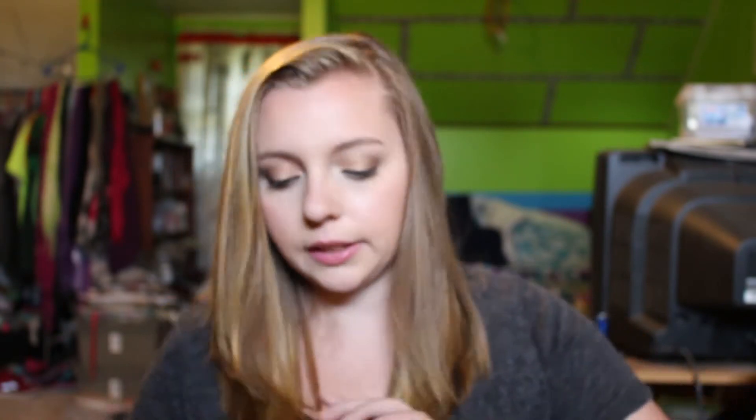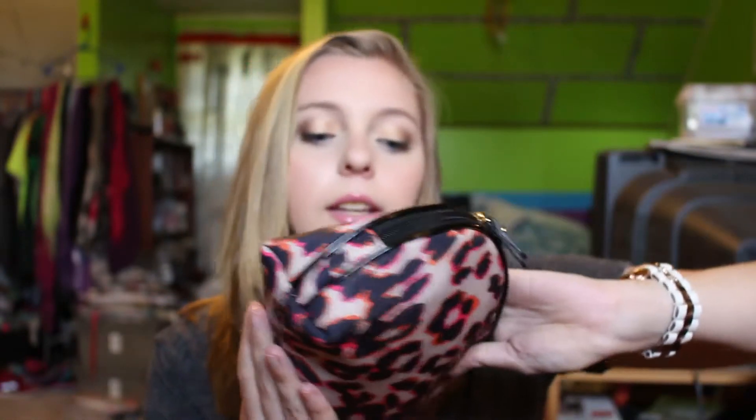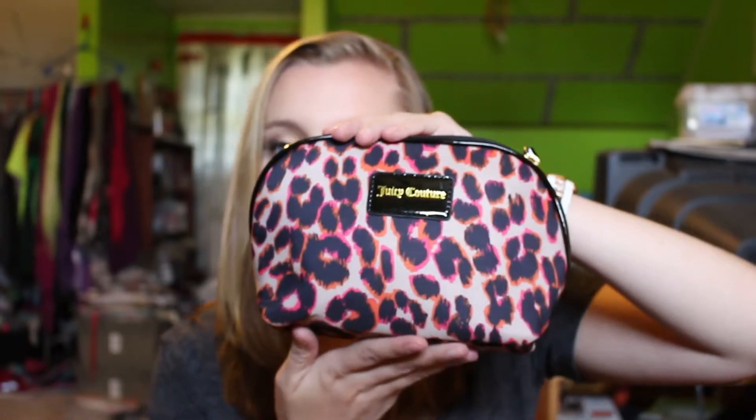I have a makeup bag — it's from TJ Maxx but it's Juicy Couture. The first thing in here is the Secret Scent Expression Passion Daytango deodorant. I mean, you're sweaty, so you've got to keep yourself fresh. I change deodorants all the time so it's not like a favorite, but this stuff is good and I like the scent, so I recommend it.